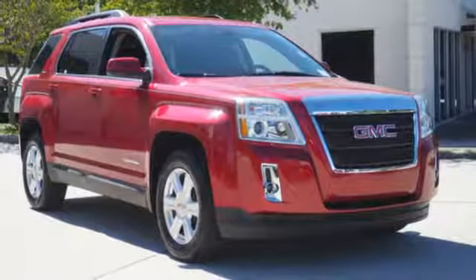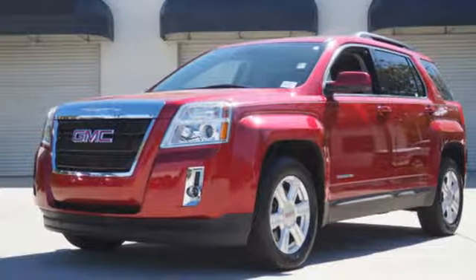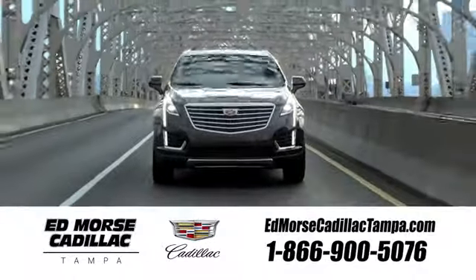It's warm and inviting with a superior fit and finish. Test drive it today. Visit our website at edmorsecadillactampa.com or call us today. For value and for service, it's Edmorse.